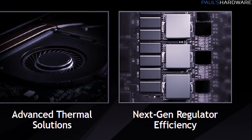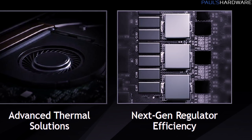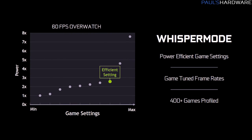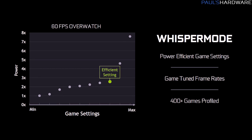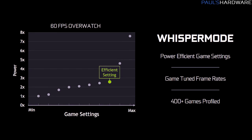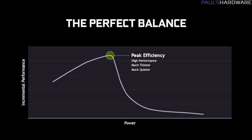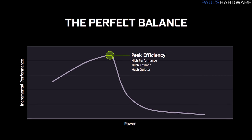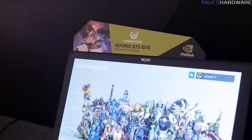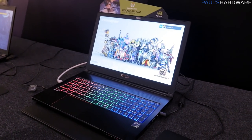Trick two is to use high-quality power delivery components, which will cut down or minimize waste heat. Trick three is going to be a set of optimized game settings that you'll be able to access with GeForce Experience. NVIDIA says they already have 400 games set up and they're going to be adding more in the future. The idea is to find that perfect point on the performance versus power usage scale and always have the laptop play right there — which sounds like a pretty good idea in theory, and once these laptops get in the hands of reviewers, we'll see how it plays out in practice.